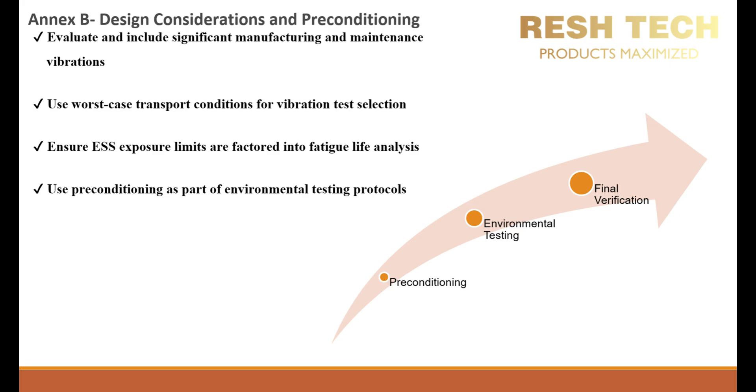By leveraging MIL-STD-810H NXB, engineers can take a proactive approach to identifying, measuring, and mitigating vibration stressors before they become failure points. From manufacturing and maintenance to shipping, handling, and Environmental Stress Screening, every phase introduces unique vibration challenges that must be accounted for using real-world data, existing databases, and standard life cycle models. Test planners can ensure that material is not just compliant, but built for long-term durability and mission success.